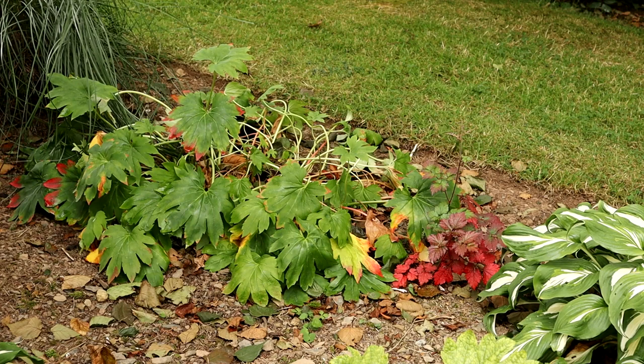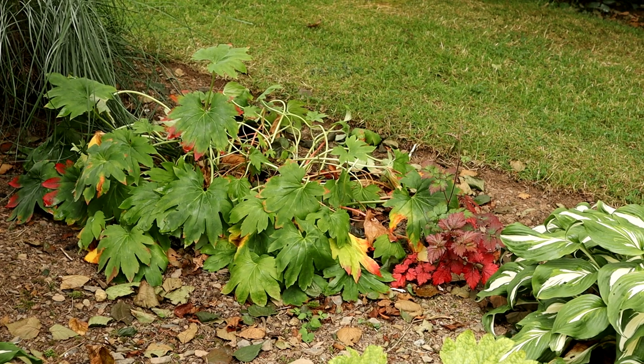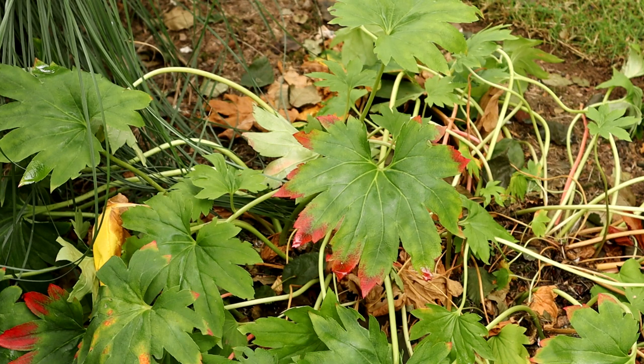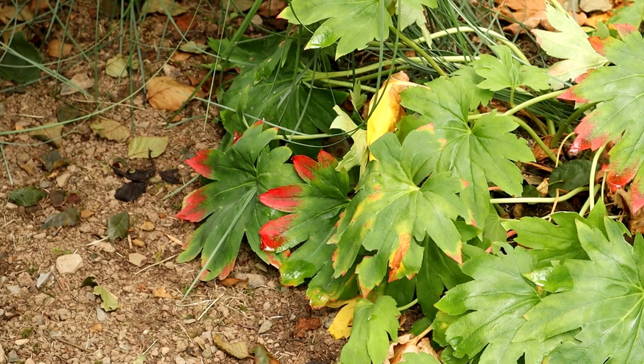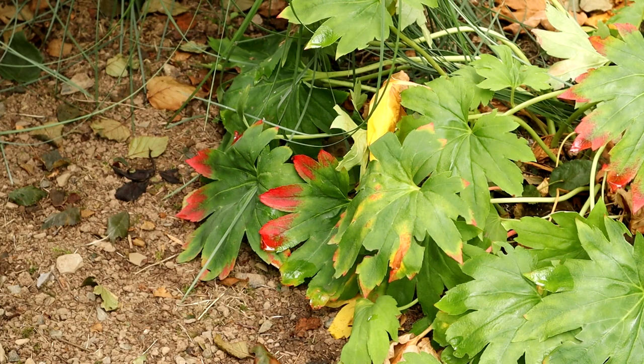Somebody recently asked me about Mukdenia, so I'm showing it to you now. This is a perennial for a shady position and its great selling point is that it acquires beautiful autumn colours. To the right we have an Astilbe which also has autumn colours — that's the very intense red just to the right. If we look carefully at the Mukdenia leaves you can see that the autumn colour is already setting in — an easy and great plant to grow. Normally the Mukdenia wouldn't be so floppy, but like I said we've had a very near heat wave this summer, so this is the result.